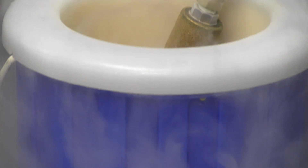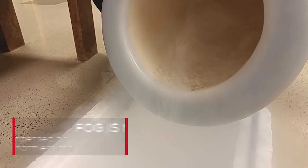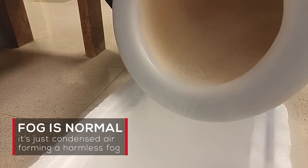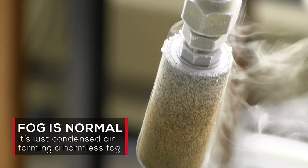That isn't smoke coming from the liquid nitrogen — it's really just fog. Because liquid nitrogen has such an extremely low boiling point, it boils when exposed to the air and condenses the air around it, forming a completely non-dangerous fog.